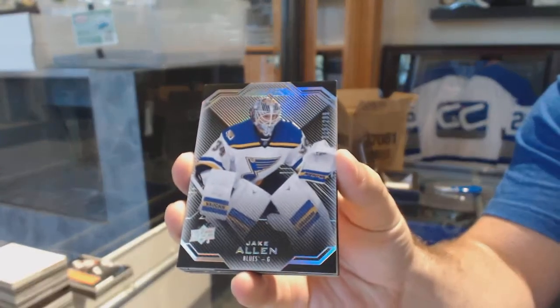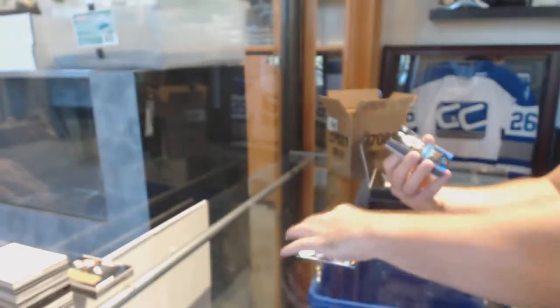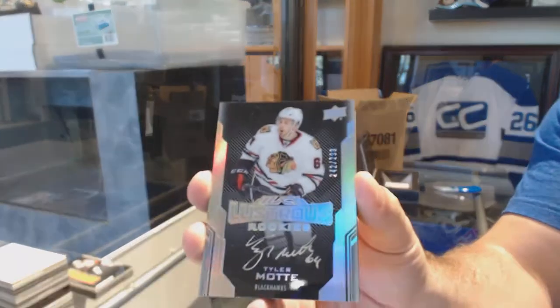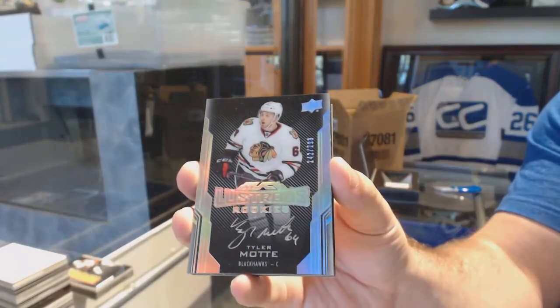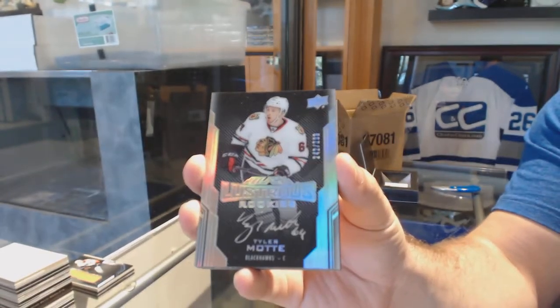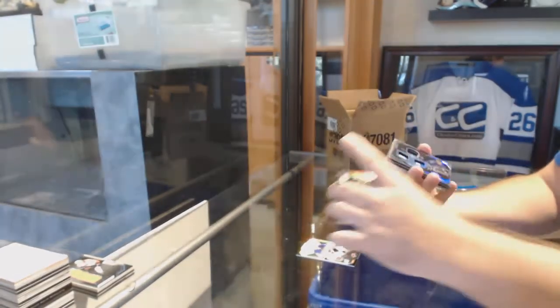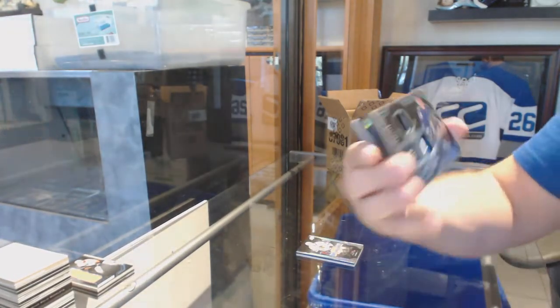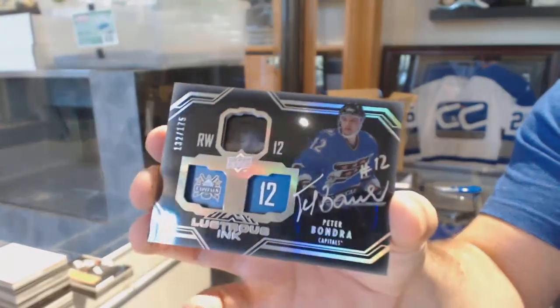Maybe the case is hitting this one. 299, Jake Allen, St. Louis Blues. Chicago Blackhawks 299, Lustrous Rookies, Tyler Motte. For the Capitals, number 175, Lustrous Inc., Peter Bondra.